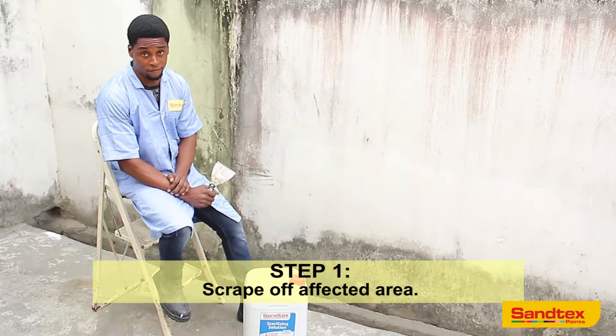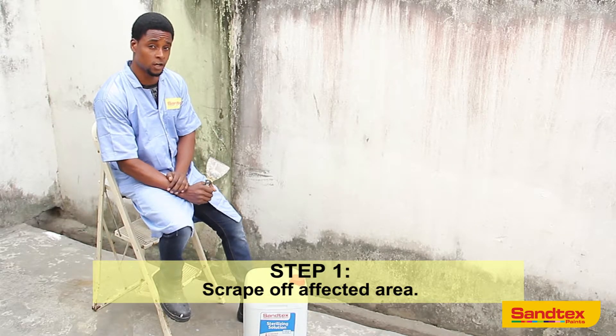These ugly looking features are called algae, and to completely eradicate them, the first thing we need to do is to scrape off the affected area and apply Santec sterilizing solution.